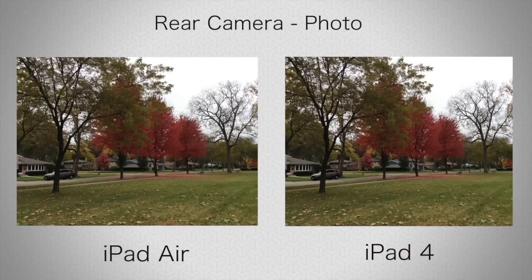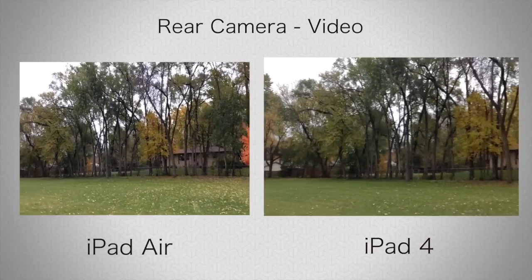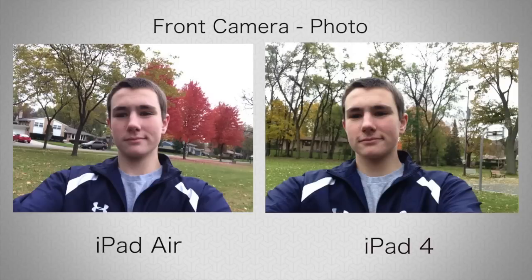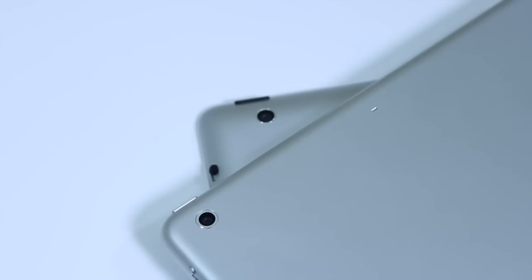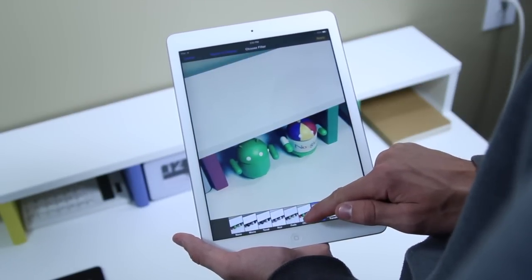Tablets are starting to feature cameras, and they're getting good. I did some test photos and video with the rear camera and front-facing camera, and they look good on both tablets — they're actually the same camera on both with nothing changed. Both feature a 5-megapixel iSight camera with 1080p HD video and an f/2.4 aperture. On the front, there's a 1.2-megapixel front-facing camera with 720p HD video, great for selfies, FaceTime, and Skype.